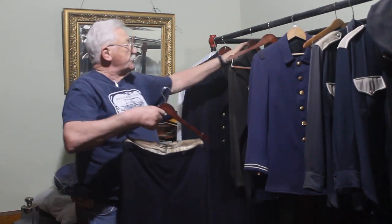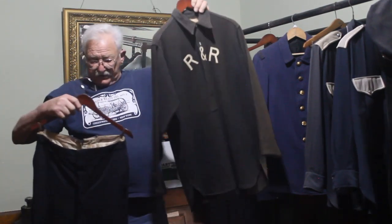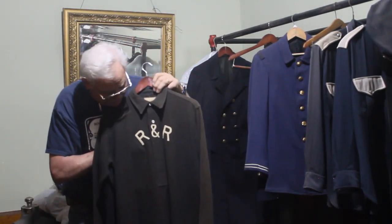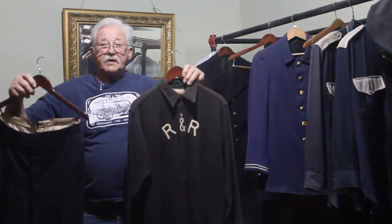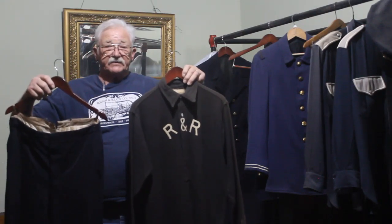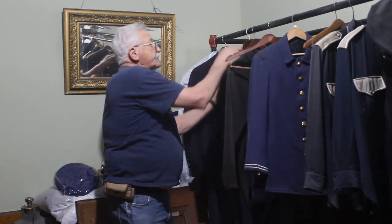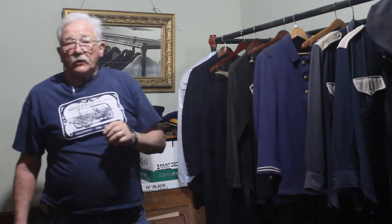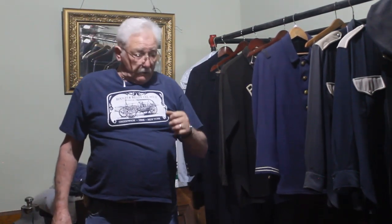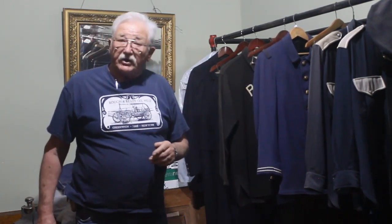This is one of the early rough and ready uniforms. They had a shirt and a pair of pants, and at one point they went with white pants when they went to musters. When they went to musters, they used to parade to the muster ground and they could win prize money for the best appearing group. So every once in a while they changed up their uniforms.